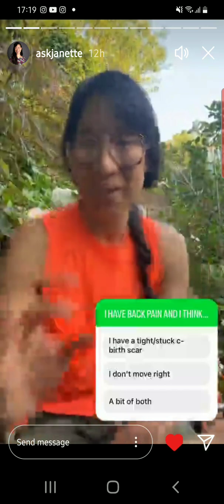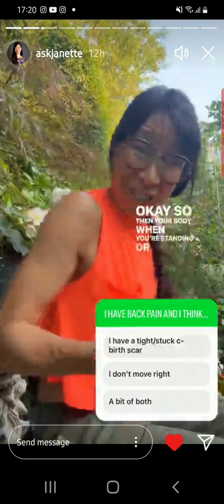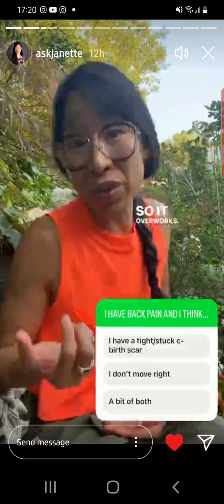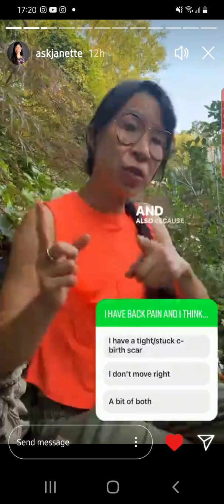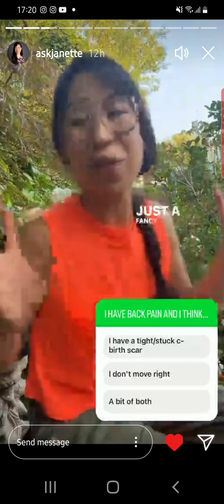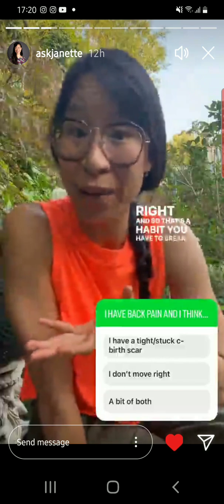Here's the other thing to understand. Tight, stuck scar tissue keeps the body bent forward. So your body, when you're standing or sitting, fights to stand up through that scar tissue but can't — so it overworks. That can cause back pain. And also, because you're trying to compensate to stand up properly and can't, you start to create what's called aberrant motor patterns — just a fancy way of saying you start to move wrong.